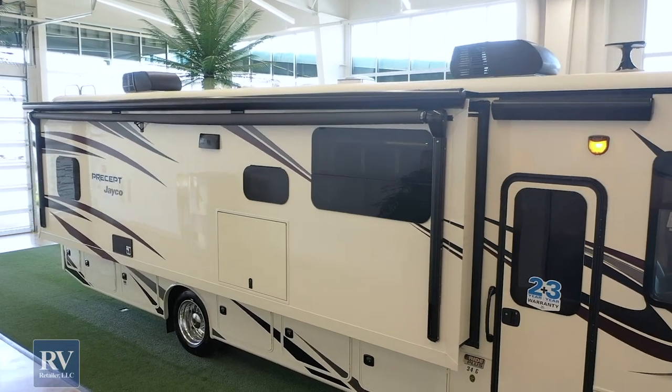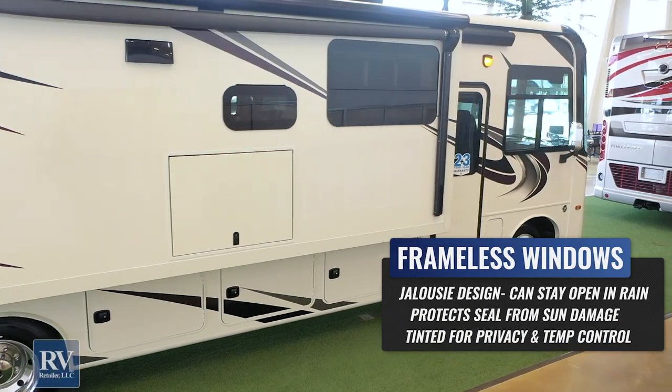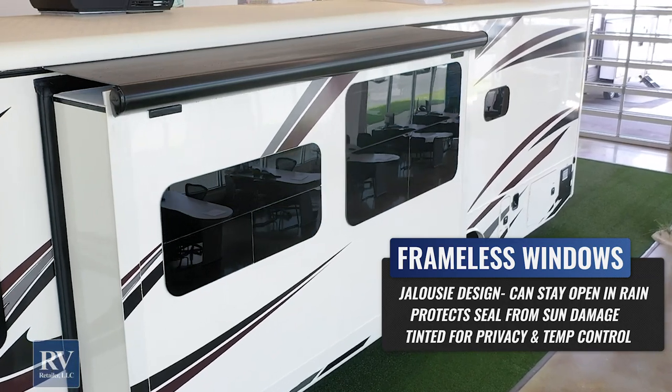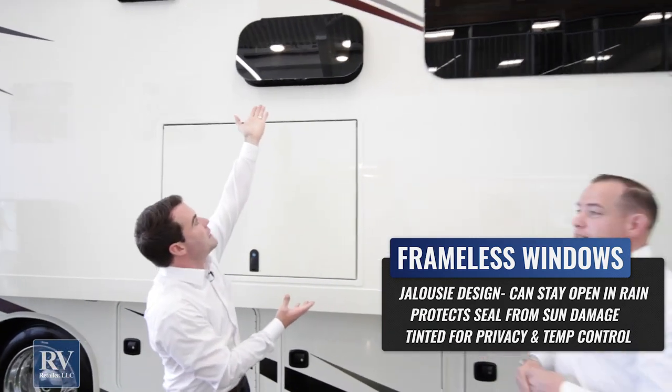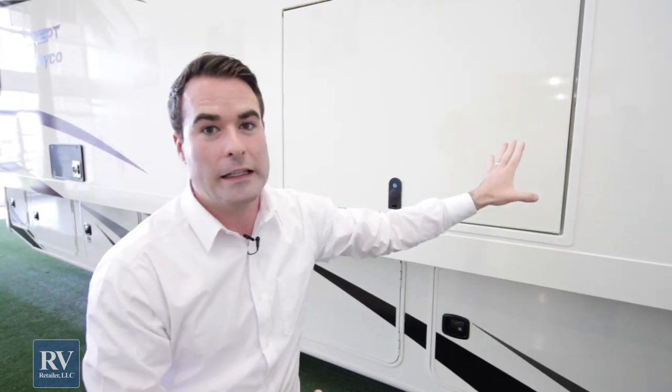That's why they're one of the number one selling Class A motorhomes in the entire world. Talking about thinking of everything — the windows. These are frameless windows. Jayco puts frameless windows on the Precept while most other brands use cheap framed windows. The frameless windows look high-end, and they open as jalousie windows so you can keep them open when it rains. They're tinted for privacy, and the seals are hidden from UV rays so they won't dry rot and fall out — no leaking issues.